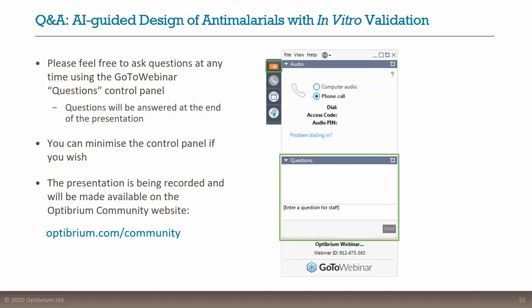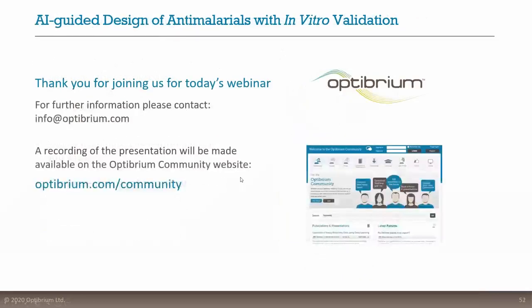Thank you all very much. It's been great to see so many of you on the line. Let me just wrap up with one final slide to say thank you, particularly a big thank you to Professor Matt Todd for joining us today and telling us more about the Open Source Malaria project. We will be posting a full recording of the webinar on our online community very shortly and will send you a link to where you can find more information, find the recording, and please feel free to share that with any colleagues who may be interested. Thank you again for joining us, and we look forward to seeing you at our next webinar, probably in the autumn.